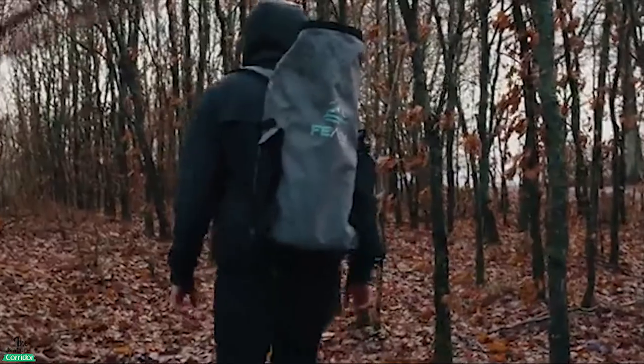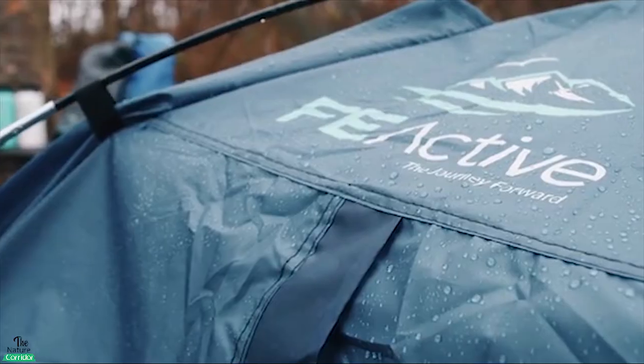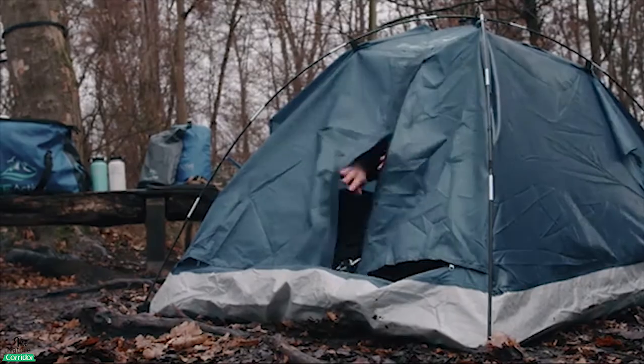Surfing, climbing, hiking, and outdoor enthusiasts of all kinds will love this practical yet lightweight backpack that will keep your belongings dry in any condition.